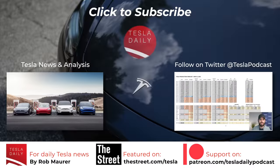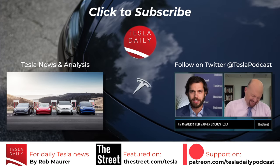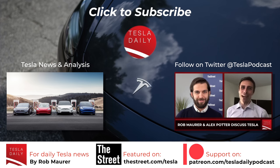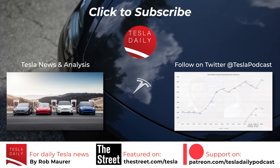That will wrap it up for today. As always, thank you for listening. Make sure you're subscribed and signed up for notifications. You can also find me on Twitter at Tesla Podcast, and we'll see you tomorrow for the May 5th episode of Tesla Daily.